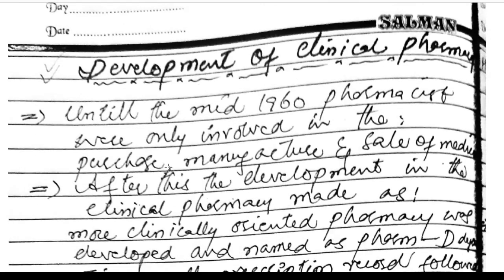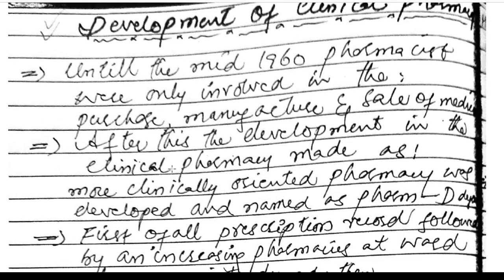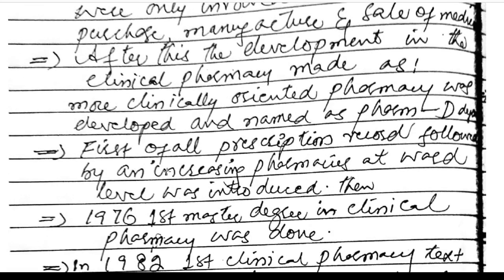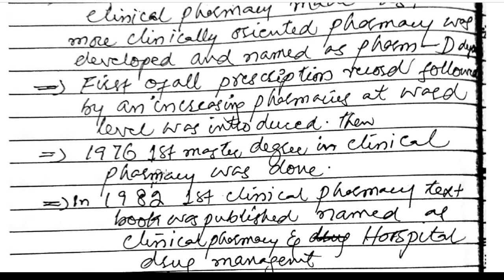Development of clinical pharmacy. Until the mid-1960s, pharmaceutical care was only involved in the purchase, manufacture, and sale of medicines. After this, development in clinical pharmacy made it more clinically oriented. First, the prescription record was followed by increasing pharmacist presence at ward level.